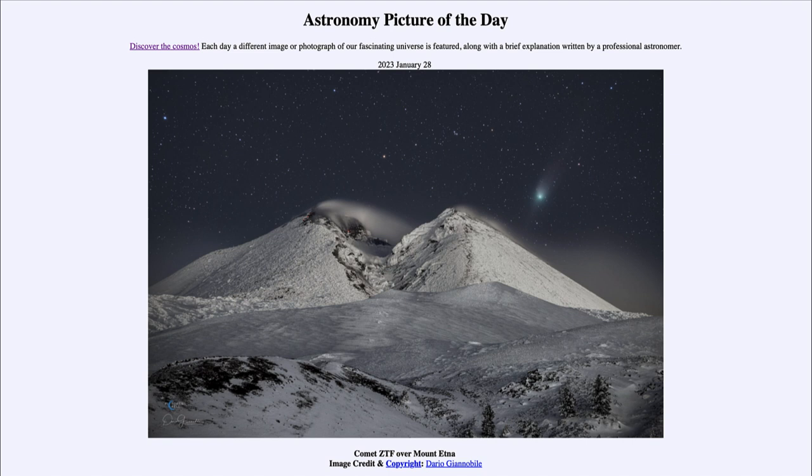The closer a comet is to the sun and the closer it is to Earth, the more visible it is going to be. The sun energizes it, and of course being closer to Earth will make it appear brighter in the sky.